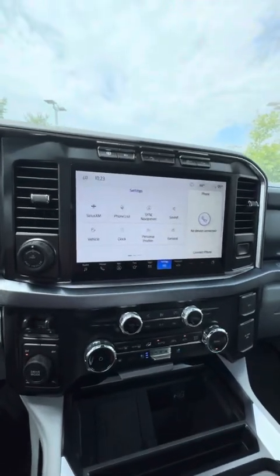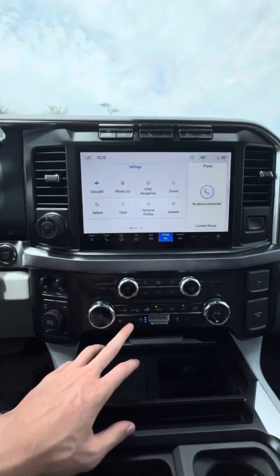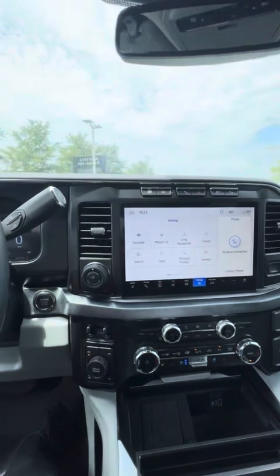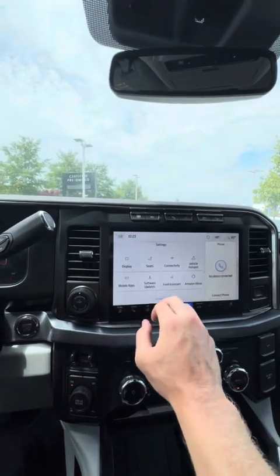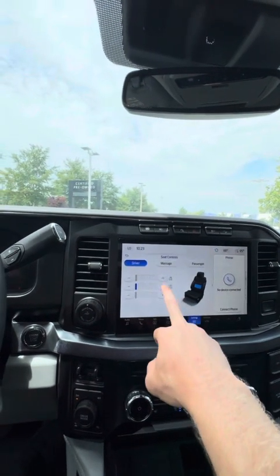Taking a look over here at your climate control and your entertainment center, you're going to have a heated steering wheel, heated seats, and also cooled seats. Taking a look up here, if you ever feel the need to get into the massaging, you just simply go up here to your seats and you're able to adjust any kind of massaging.